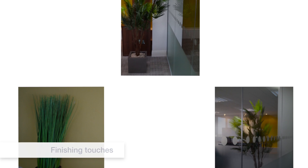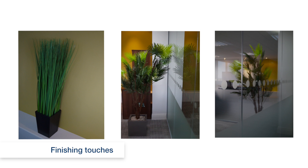Many of our clients ask us to give their offices a finishing touch using plants, artwork, branding and desk accessories to provide a unique identity.